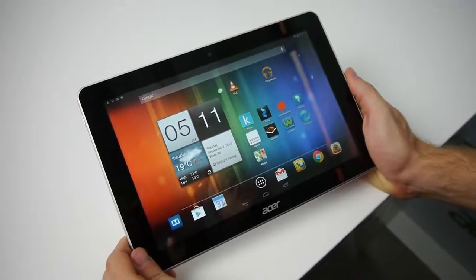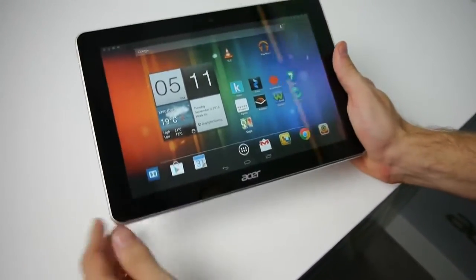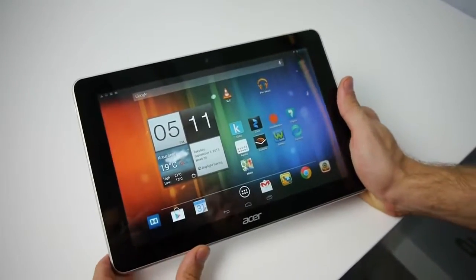Hey guys, this is Ray with Phone Arena. We're live at IFA 2013, and right now we're checking out the new Acer Iconia Tab A3.